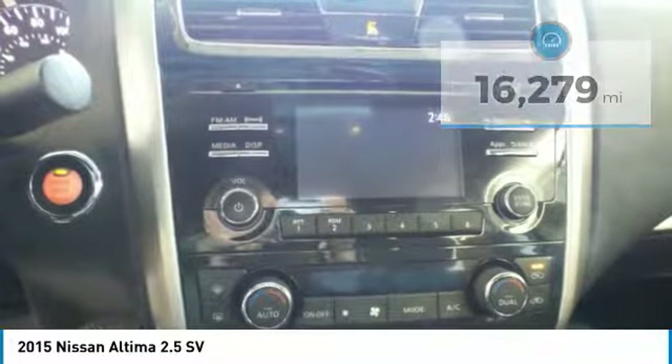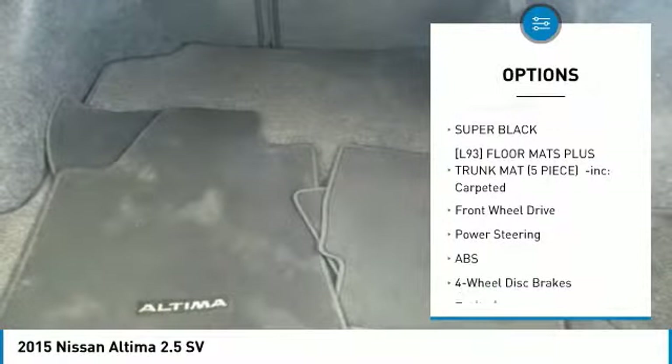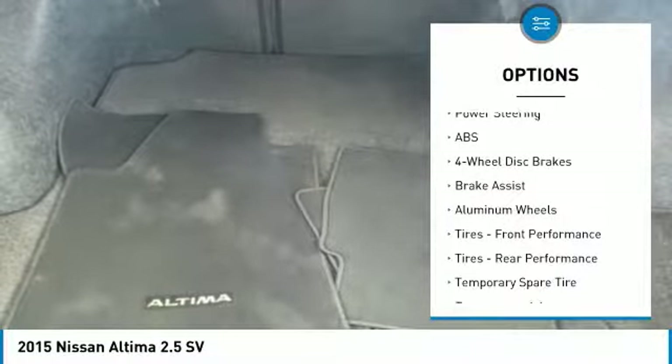Here are some of this vehicle's great options: steering wheel audio controls, keyless entry, anti-lock braking system, remote engine start, leather-wrapped steering wheel, Bluetooth, adjustable steering wheel, power steering, aluminum wheels, and keyless start.